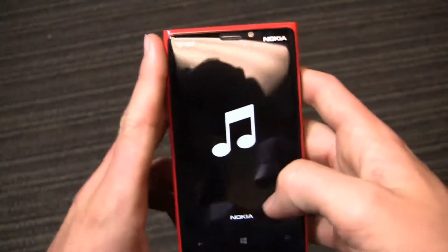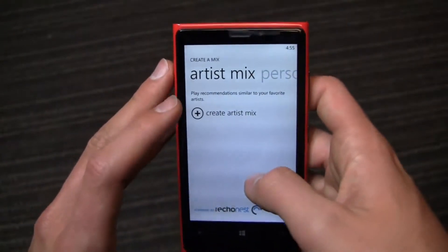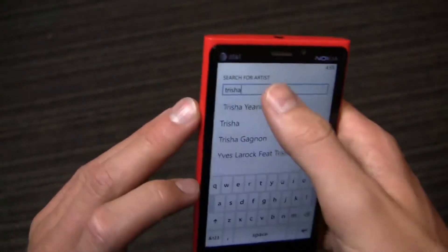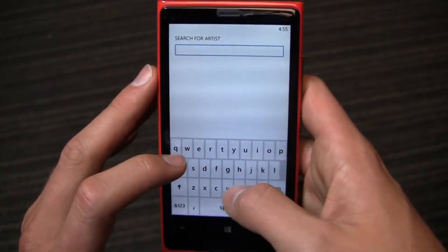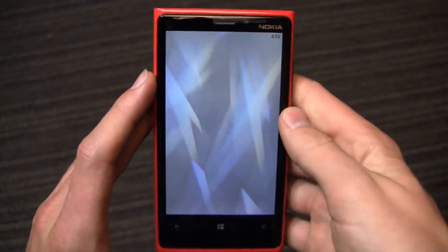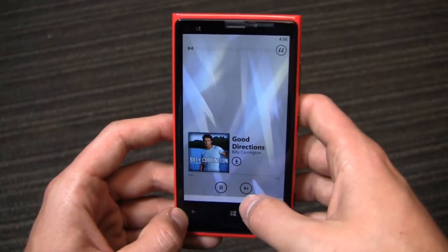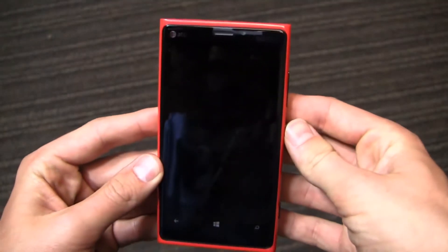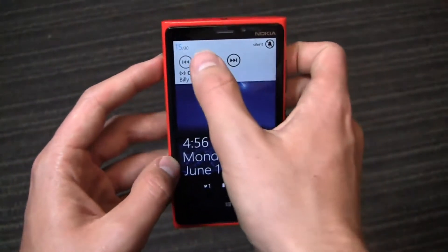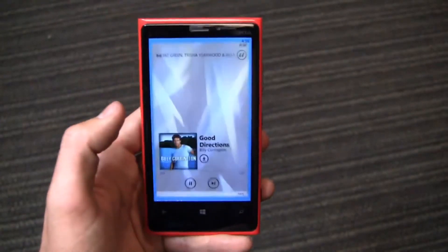Nokia Music — I continue to like this. Let me create a mix to show you what Nokia Music can do. I'll create an Artist Mix with Pat Green, Trisha Yearwood, and Billy Currington — so it's going to be a super country-fied mix. Nokia Music is very similar in a lot of ways to Pandora. On the free version you can skip six times, and there's a paid version as well. When I turn the screen off and back on, I've got shortcuts to the music area, and I can pause from the lock screen and resume. Multitasking — you press and hold the back button, pretty easy, and it resumes relatively quickly.